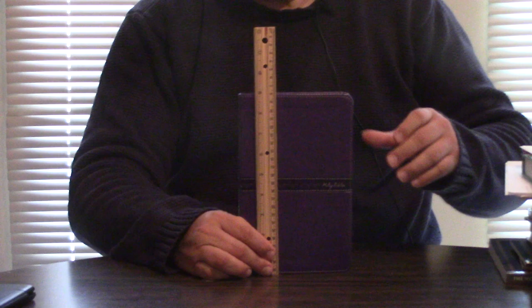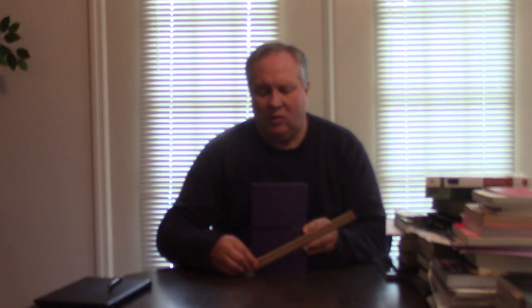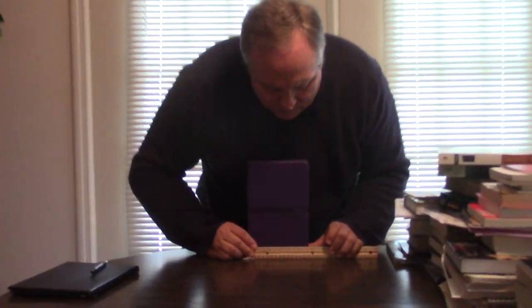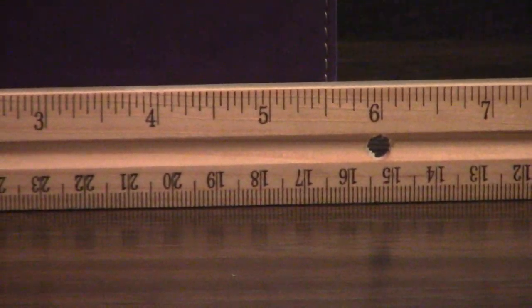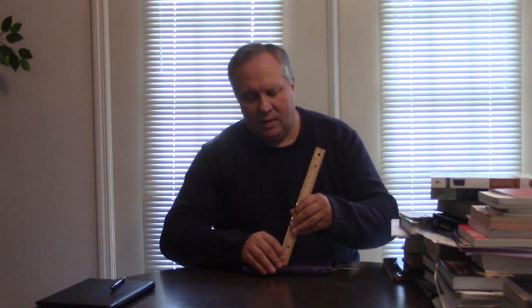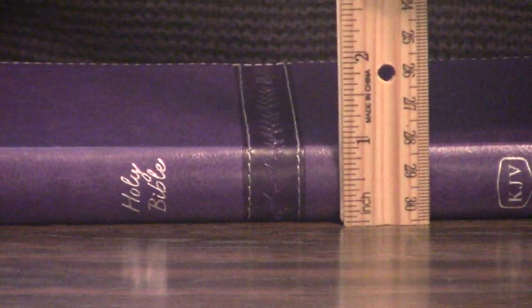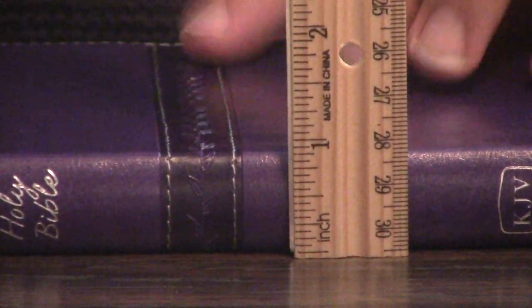This Bible is nine inches high — just a classical feel to it. It's still probably not quite as thin as the old Holman Ultra Thin, but this is just a great Bible. It's about five and a half inches wide, and right at one inch in thickness.